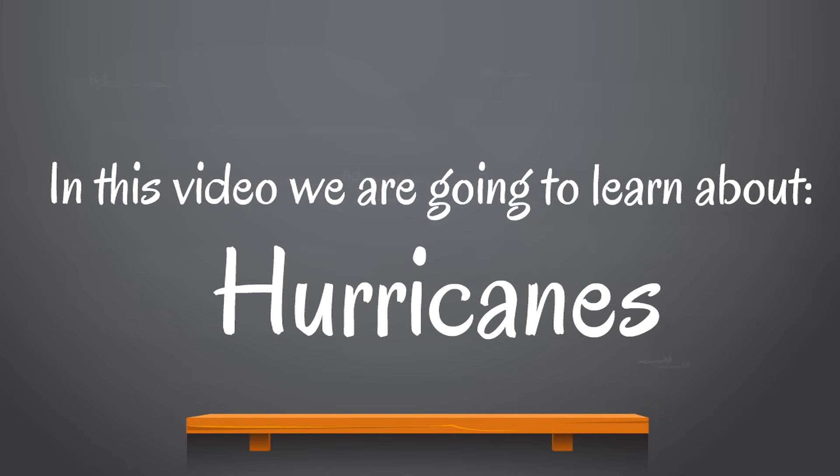In this video, we are going to learn about hurricanes. We're going to learn some fascinating facts about these forces of nature.